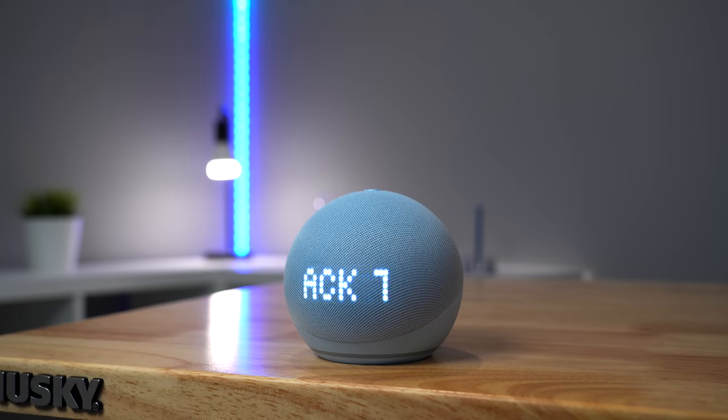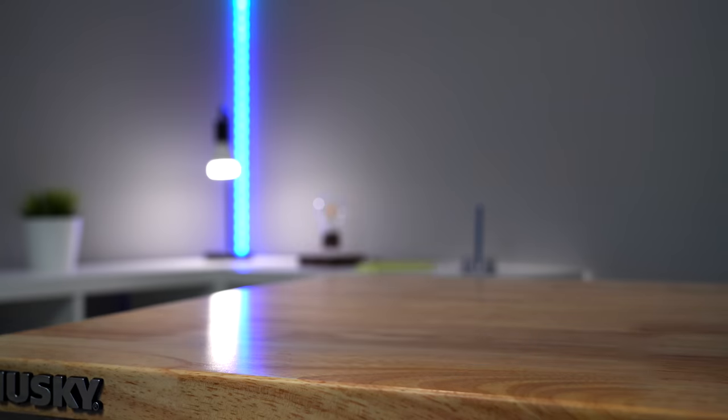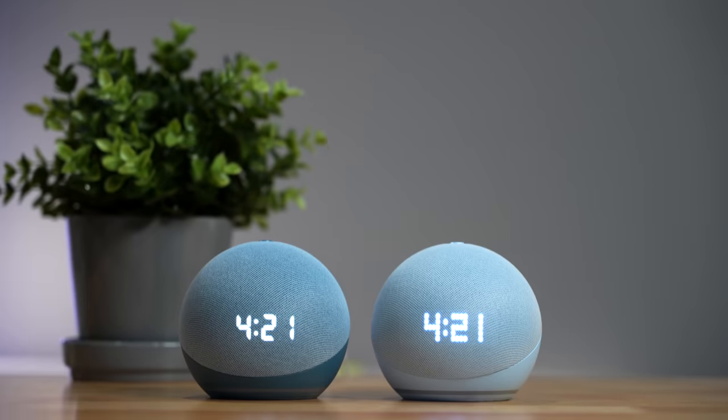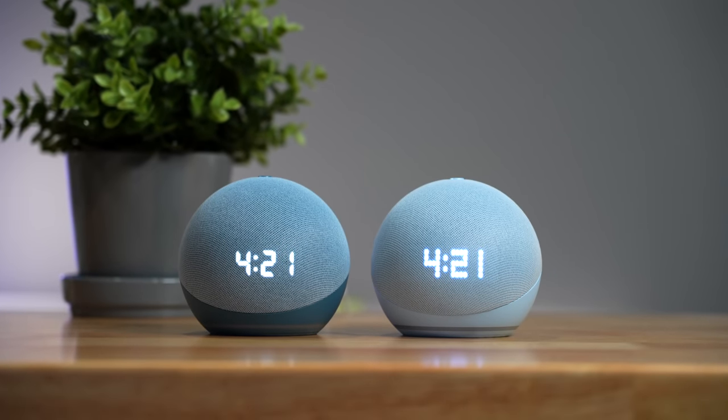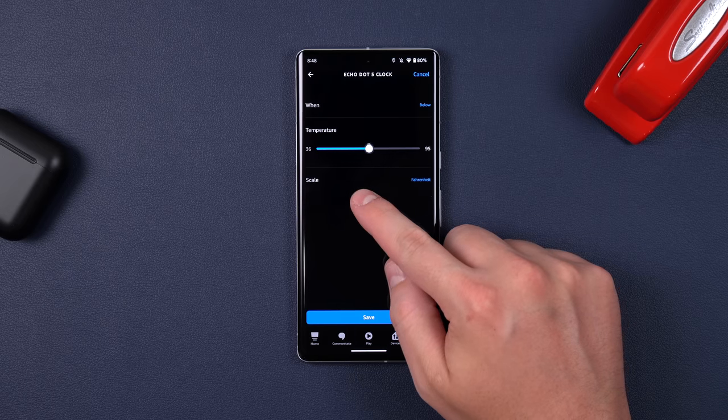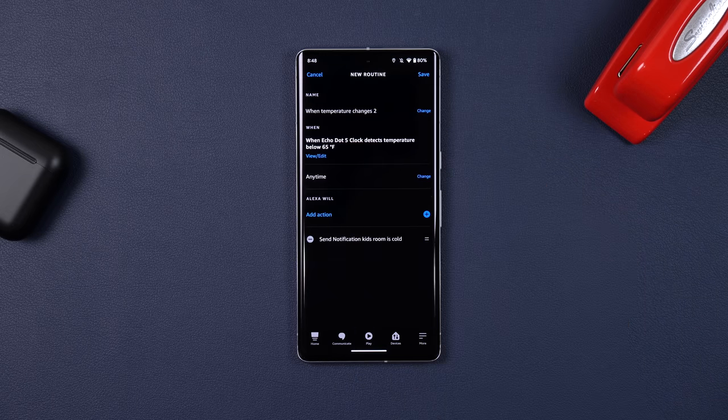Or you can just hit it with a 1-2 knockout — that should pause it indefinitely. There's also a temperature sensor built in, which the 4th gen Echo had as well. You can use it to trigger a routine, like get a notification if a kid's bedroom is too hot or cold.